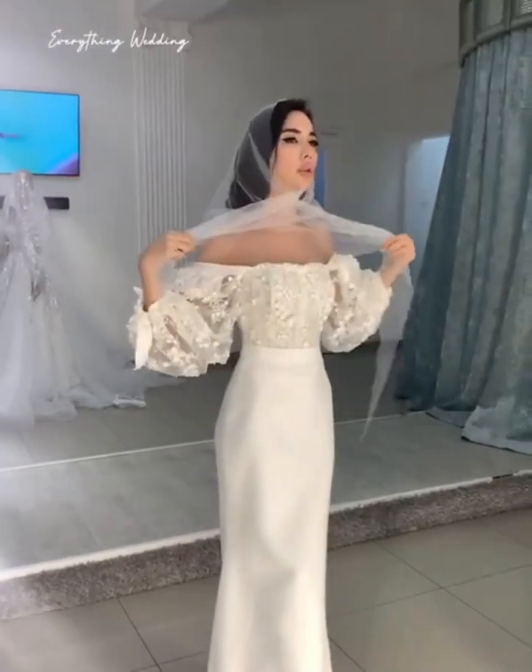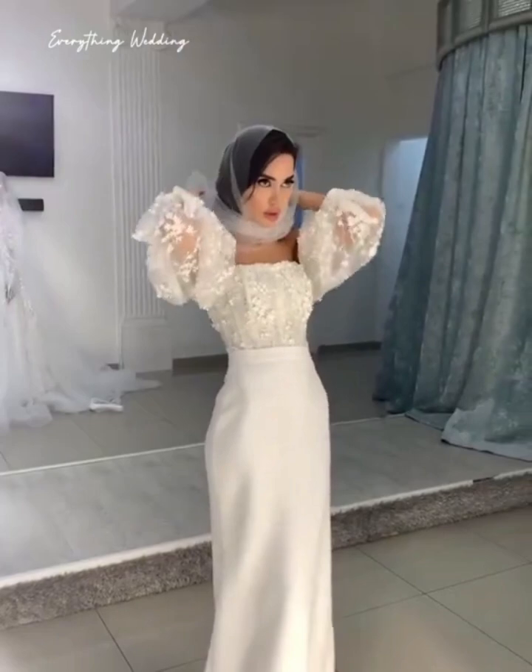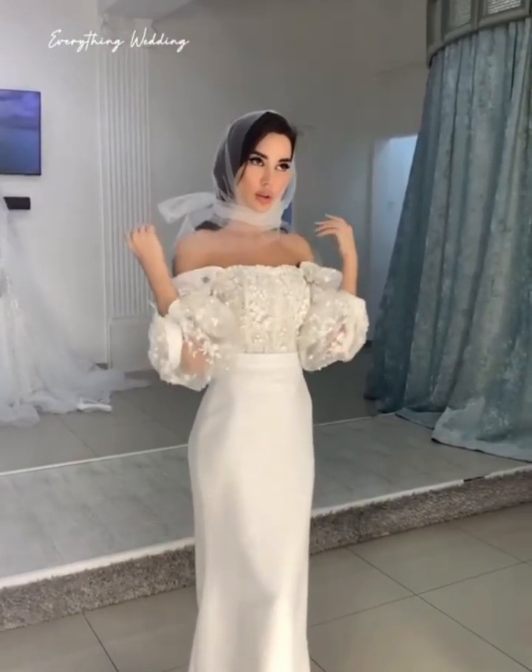So in today's video, as we get to enjoy these glorious gowns, we're going to be sharing with you a few tips to keep your wedding dress safe before your wedding.